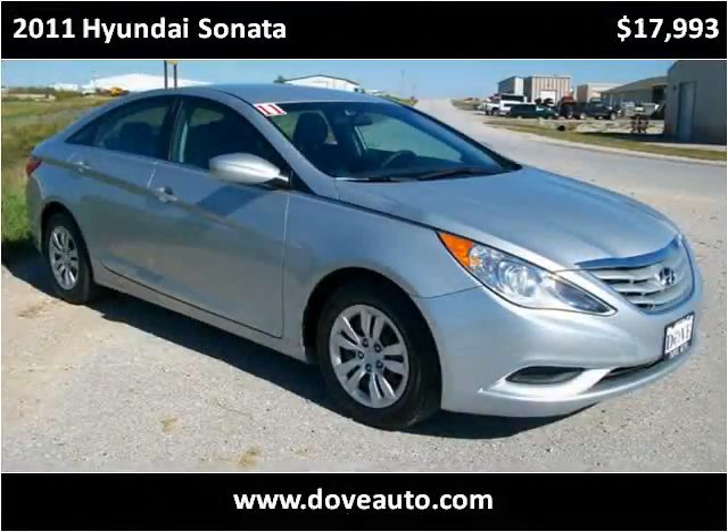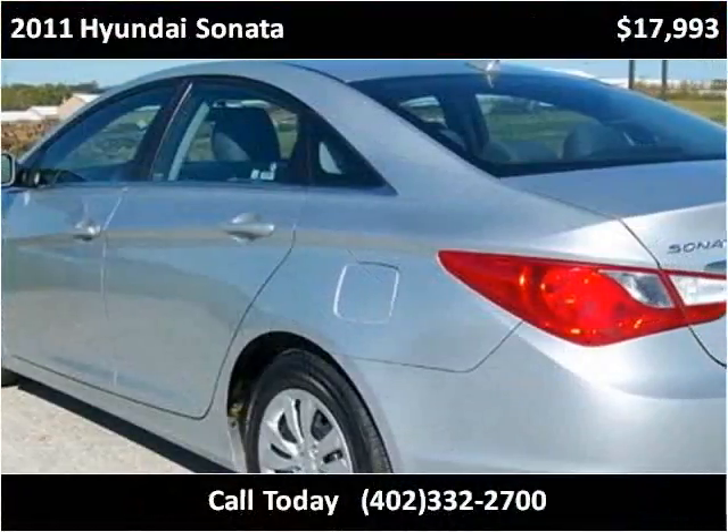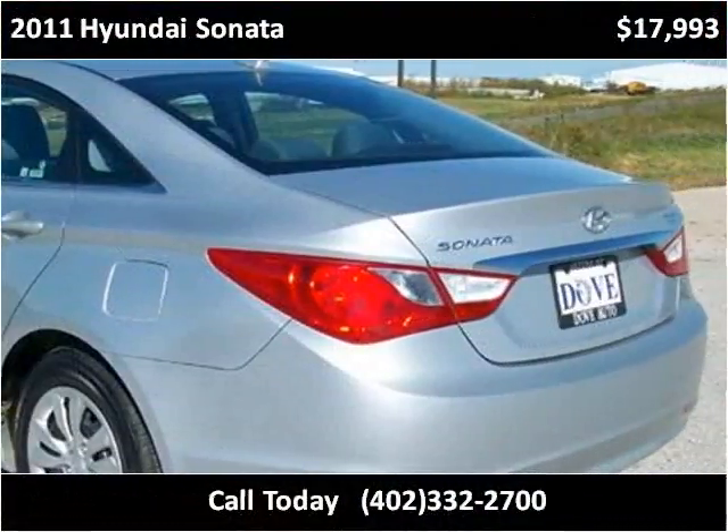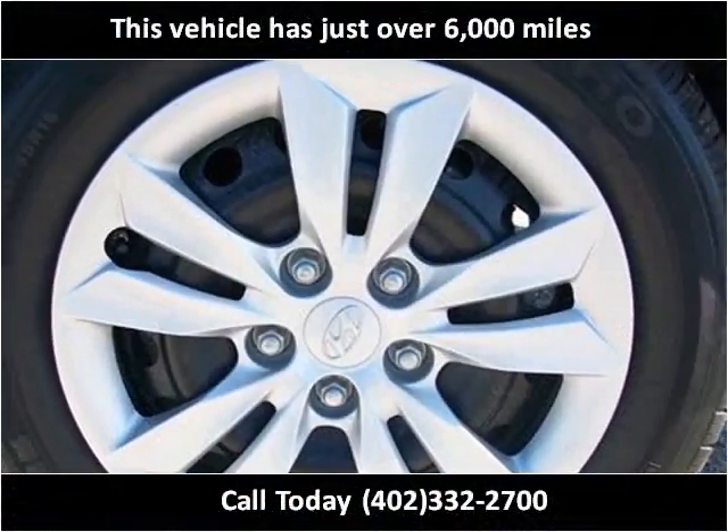This 2011 Hyundai Sonata is available from Dove Auto. This vehicle has just over 6,000 miles.